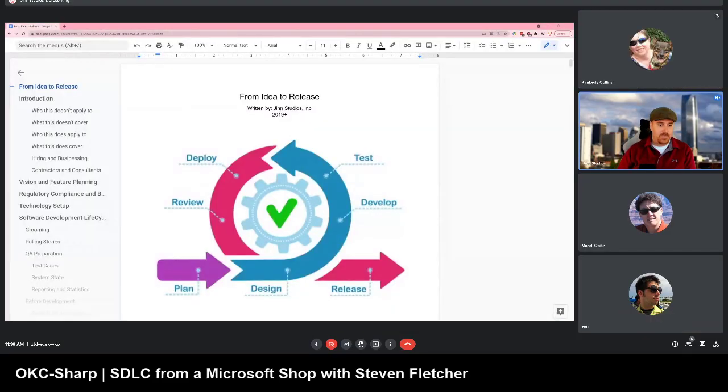We're here for 'From Idea to Release,' as we call it. I'm not going to read through this 41-page document we have at Gen Studios, but this is our sort of Bible at Gen Studios.